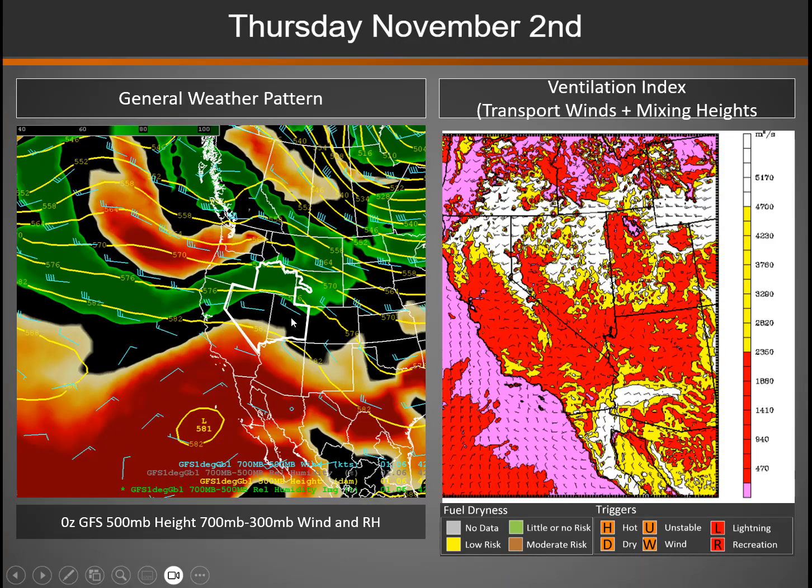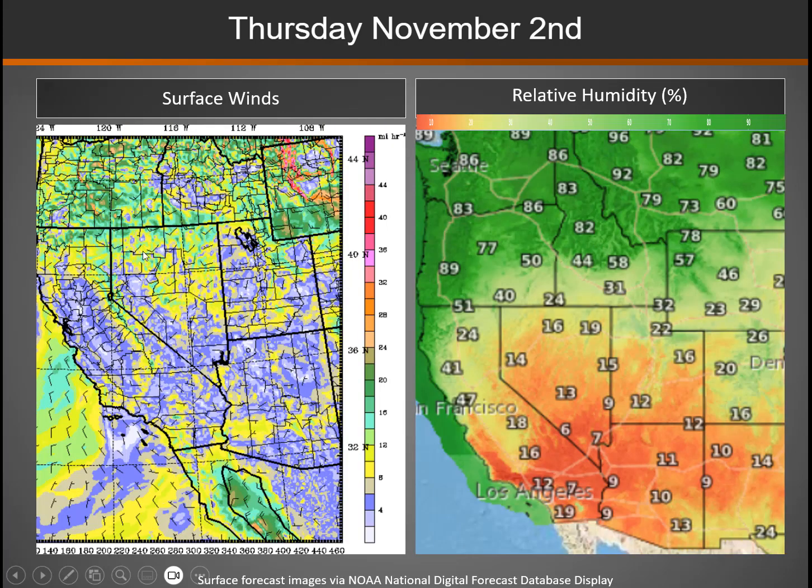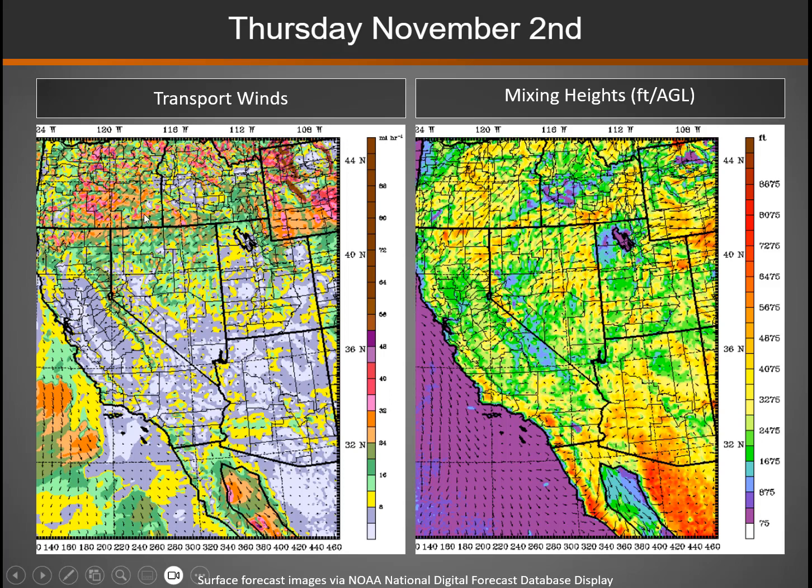The area of high pressure stays centered over us, but it starts flattening out as more storminess pushes into Idaho and western Wyoming. You can see a little bit of improvement in the overall ventilation index. Transport winds are picking up a little bit in the north, but still very light winds down south. Humidities again are bone dry in the south and progressively coming up as you head further north. The transport winds do pick up with some of that storminess up in the north — some spokes of orange, those are speeds of 25 to 30 miles an hour in some areas, maybe 40 up in the Tetons. But once you get south of the I-80 corridor, transport winds are fairly light. Mixing heights may be coming up just a tad, but still mostly 1,000 to 3,000 feet above ground level.